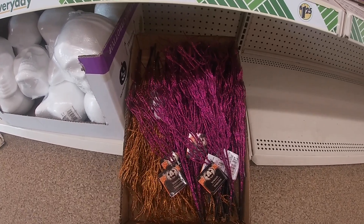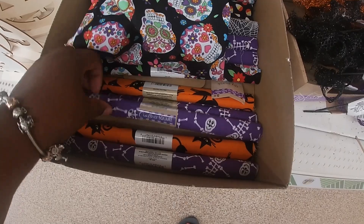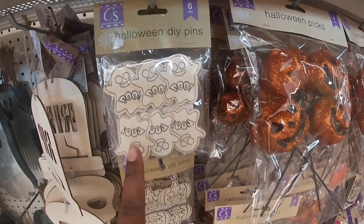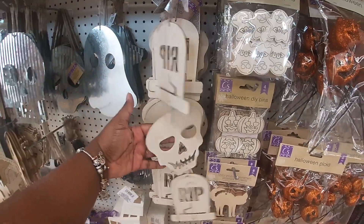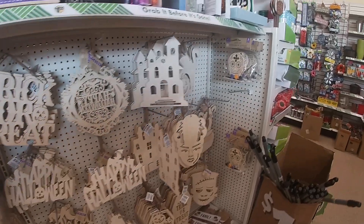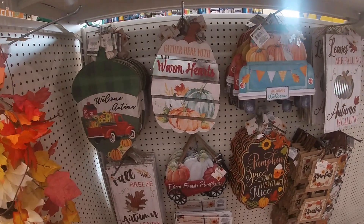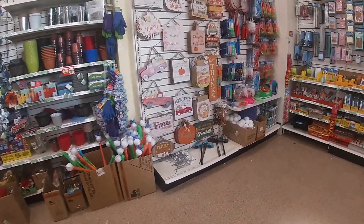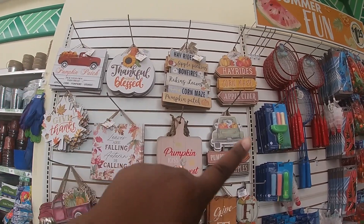These picks are cute. They also have these picks and a fabric. These picks are cute — boo, the ghost, the pumpkin. These are DIY pens, rest in peace. The lights. It is hot in here — it is 101 degrees outside today, but it is hot in here.